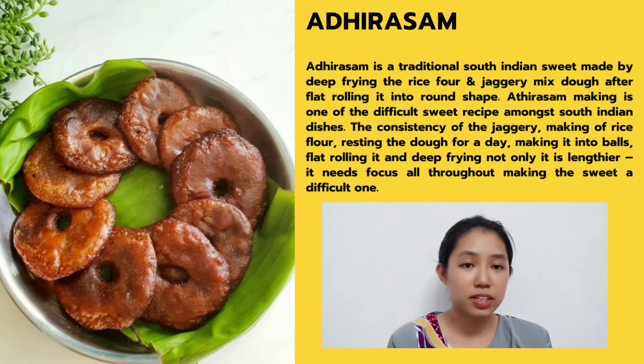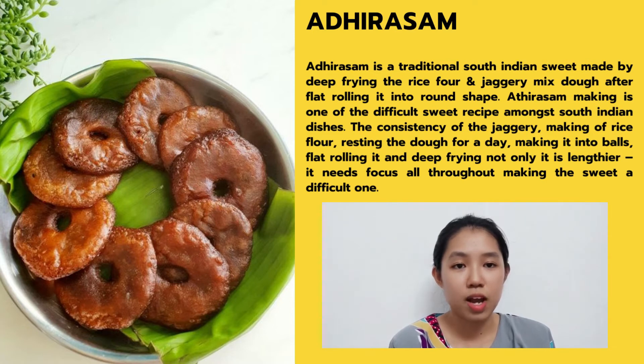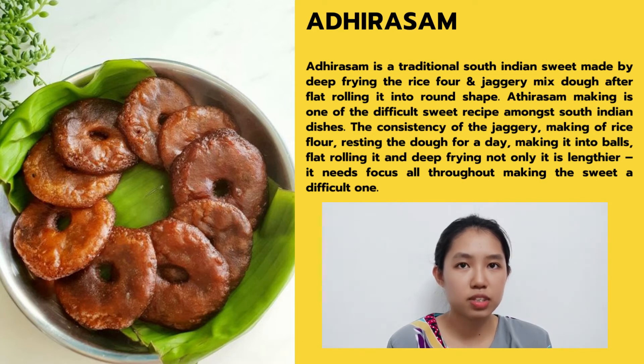There is one Indian dessert I would love to share which is Adhirasam. Adhirasam is a traditional South Indian sweet made by deep-frying a rice flour and jaggery mixed dough after flat-rolling it into a round shape. Adhirasam making is one of the more difficult sweet recipes among South Indian dishes. The considerations of the jaggery, making the rice flour dough, resting the dough for days, making it into a ball, flat-rolling it and deep-frying — all of these steps require focus, making this sweet a difficult one to prepare. This is all from me about Indian cuisine. Do you have any other Indian cuisines that you would like to add and share, Yen Singh?